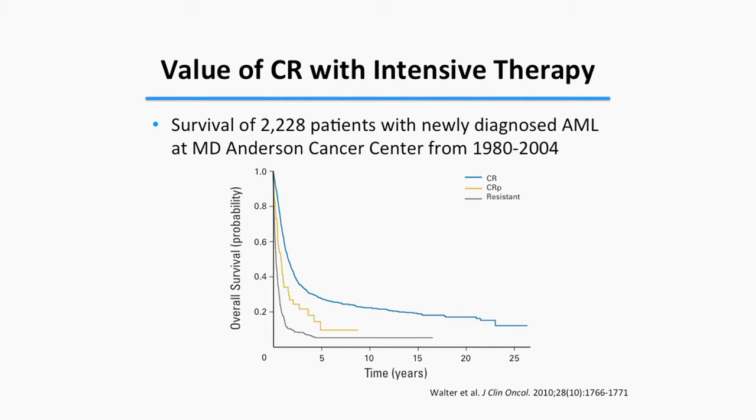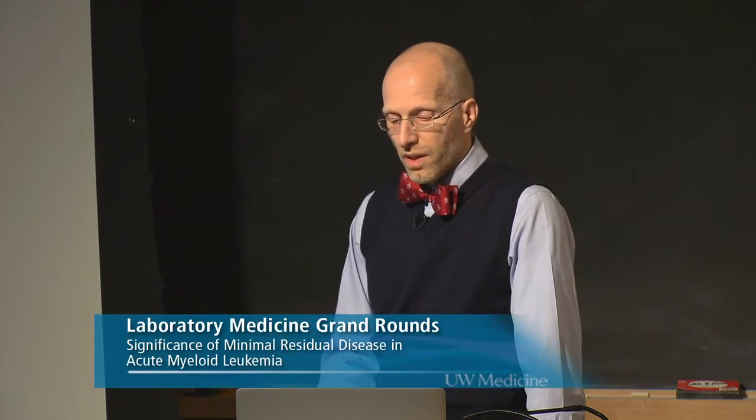Complete remission continues to have value. In a large cohort of about 2,000 newly diagnosed AML patients treated at MD Anderson in more recent decades, patients achieving CR with initial chemotherapy had much better survival than those resistant to therapy. Even small deviations, such as CR with incomplete platelet count recovery (CRp), had an impact on survival.